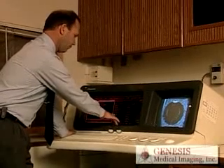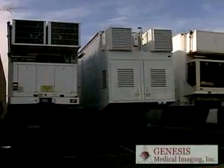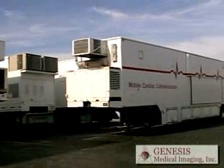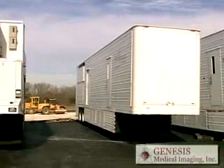From cost-effective systems to those offering the most current and sophisticated technology. All of our mobile units are available for short-term or long-term leasing, which could be from one week to multi-year. Or you can purchase any mobile system in our fleet, since we offer the most complete mobile system packages in the industry.